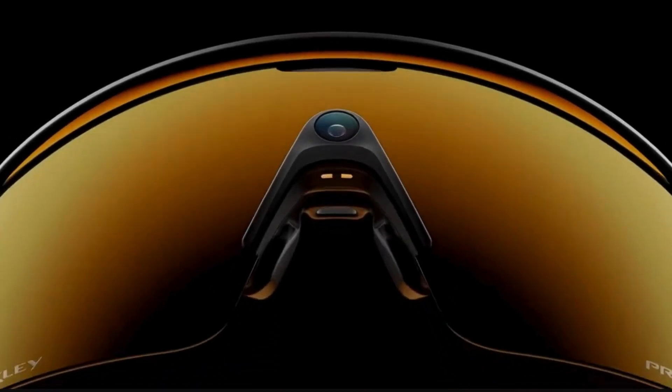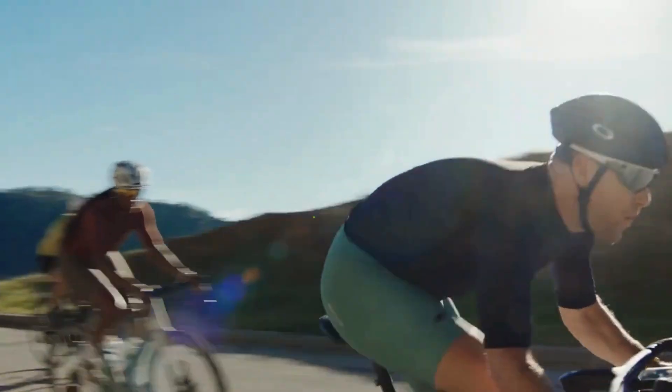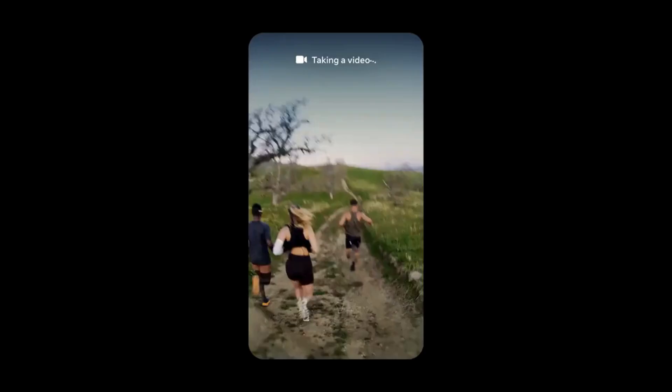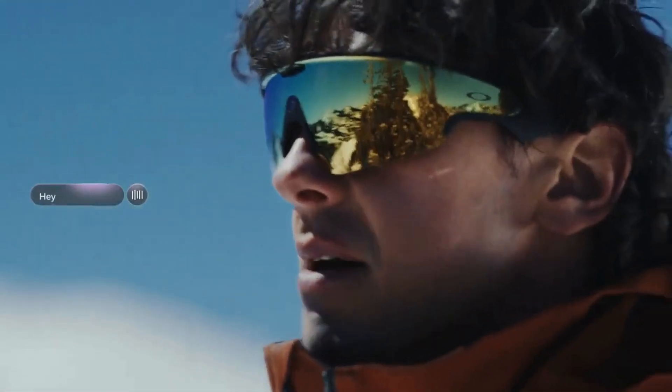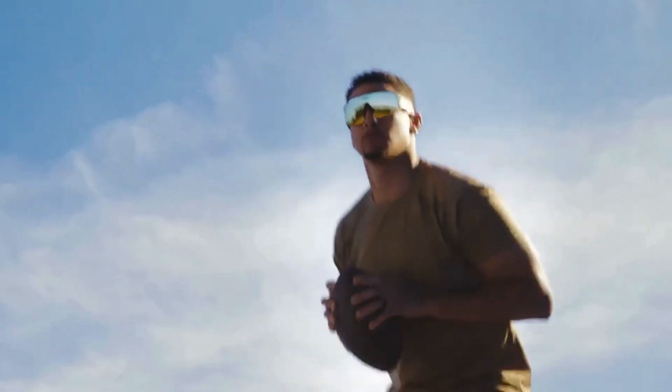And for the fitness fans, Meta teamed up with Oakley to launch the Meta Vanguard. These are built for sports, with rugged design, better audio, action cam style video, and even integration with fitness apps like Garmin and Strava. Perfect for cyclists, runners, and outdoor adventurers.